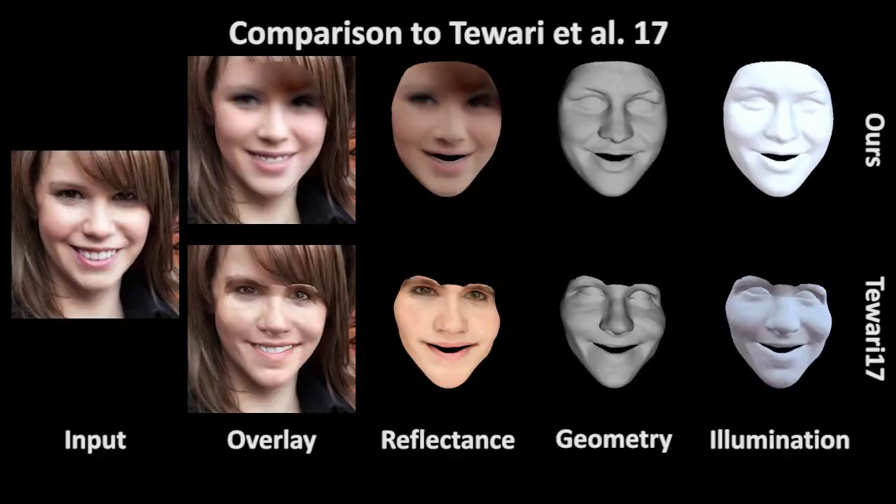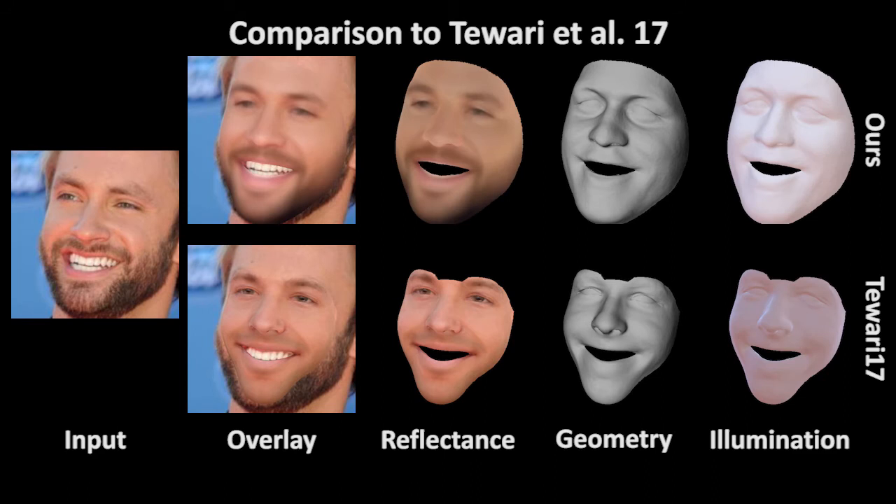Our approach outperforms Tawari et al. While their approach suffers from shrinking artifacts, the learned corrective space in combination with our novel sliding contour alignment term leads to much higher quality.